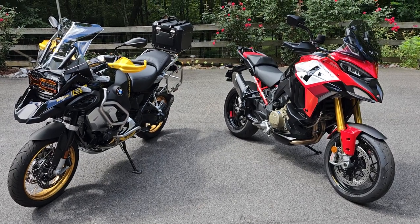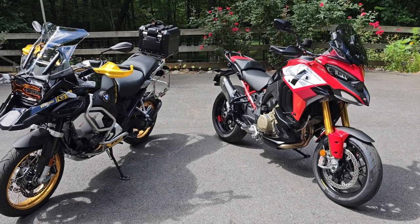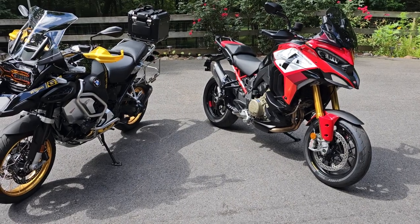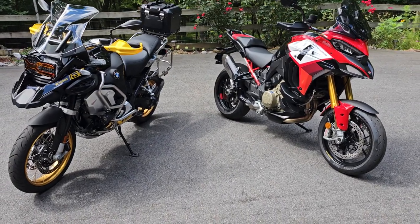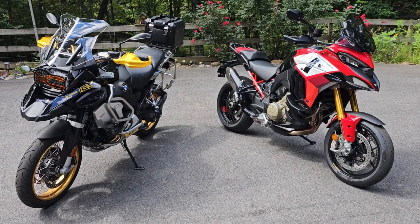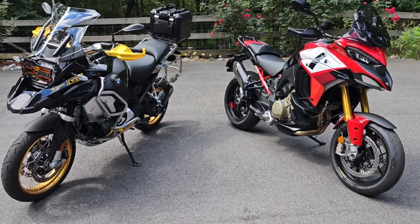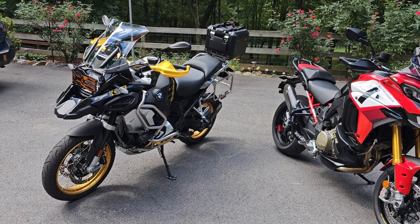Morning guys. On the left hand side is a 2022 BMW GSA 40th Anniversary Edition and on the right is a 2023 Ducati Multistrada Pikes Peak. I bought the Pikes Peak because friends of mine are telling me how great a bike it is, and I wanted to see for myself how it compares and how it handles. I've seen so many great reviews about the Ducati, and I own several Ducatis, so I thought I'd give it a try. To refresh my memory, I took the GSA out for a little spin just now.